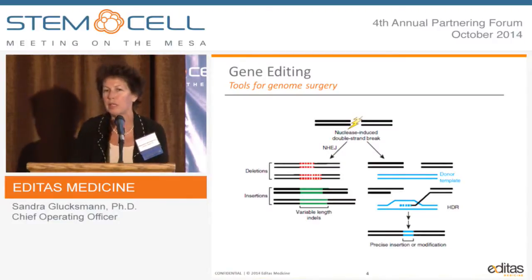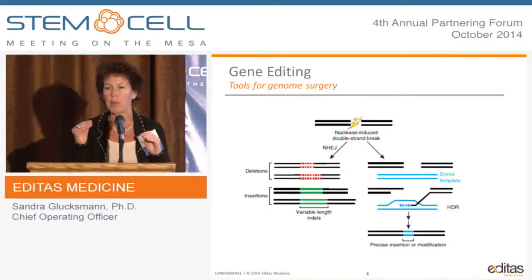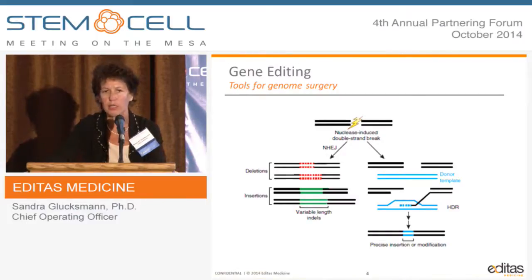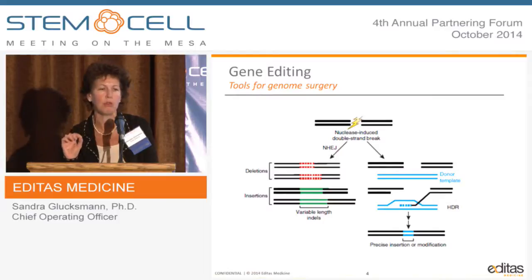While all the attention has been around the nuclease, which makes a double-stranded cut, what we need to be aware of is the more challenging part — what the cell does after the cut. On the left-hand side, you can see that when you make a cut, the DNA can come together using a pathway called non-homologous end-joining. On the right-hand side is homology-directed repair, and you need that pathway to actually do true editing. You'd have to bring an exogenous donor, or in nature it happens with the sister chromatid. Non-homologous end-joining happens much more abundantly than HDR and doesn't depend on cell division, whereas HDR is dependent on cell cycle.